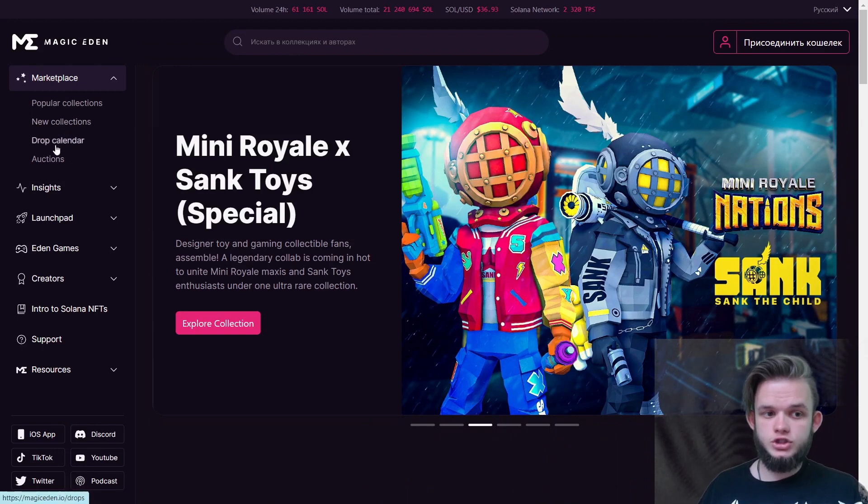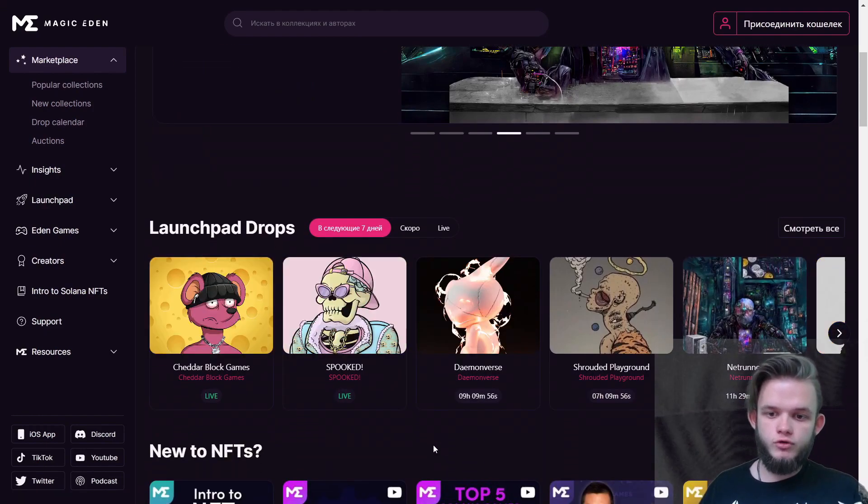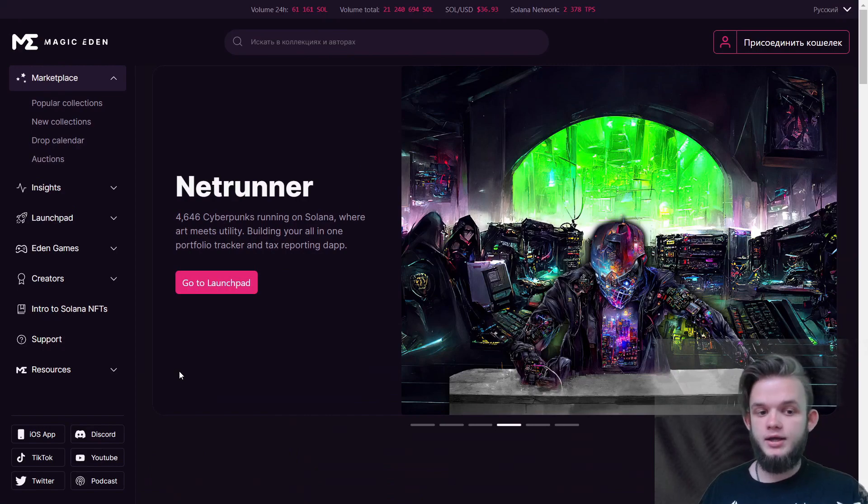You can also check the drop calendar, see how the community is voting, and explore other features. If you haven't seen this website before and want to get into Solana NFTs, you need to go and try to analyze things, click on some NFTs, and maybe even try to buy some.